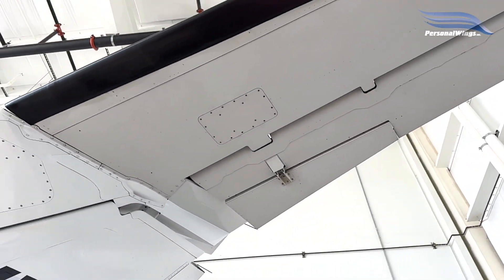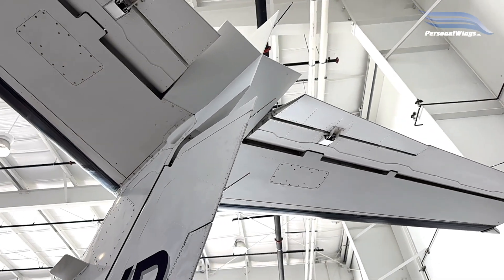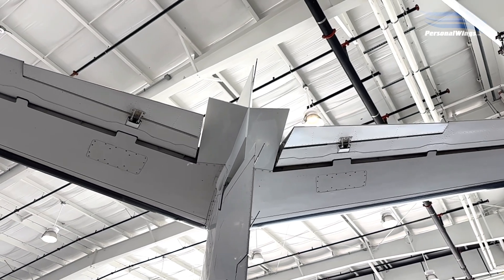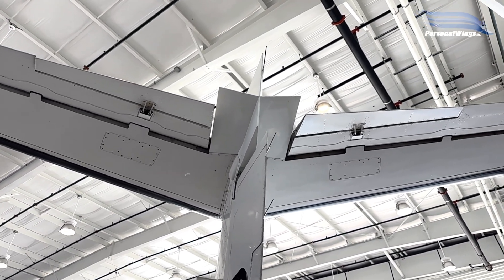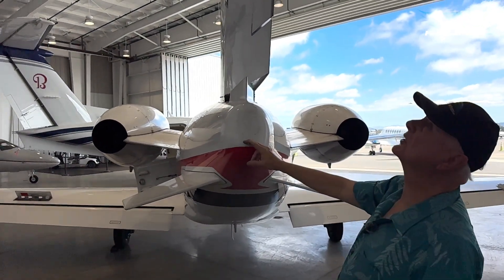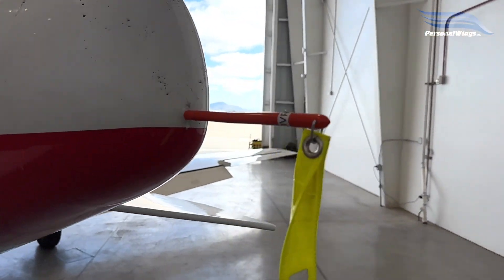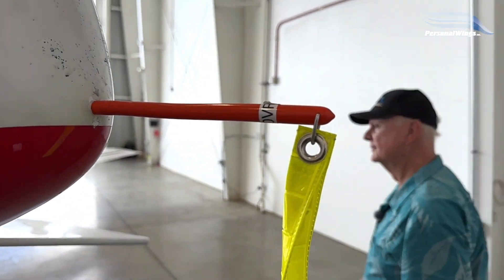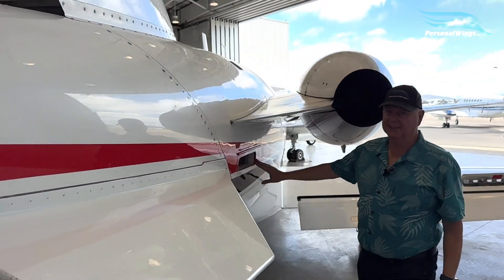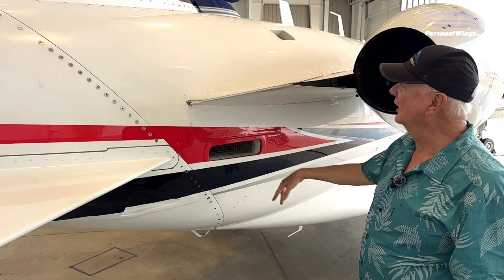You can see the tail — Cessna uses a T-tail on all their latest jet series. You've got two trim tabs up through there, and your little static wicks — those little guys dissipate static electricity. Really nice air conditioning system with dual controls for temperature. That's the exhaust for the A/C.